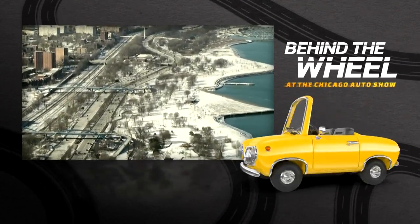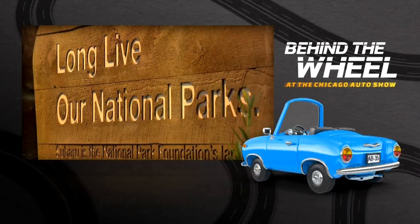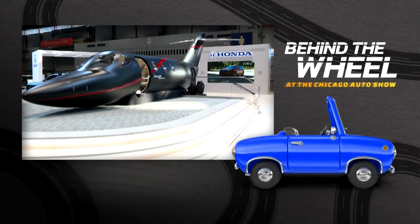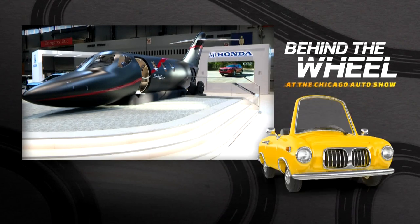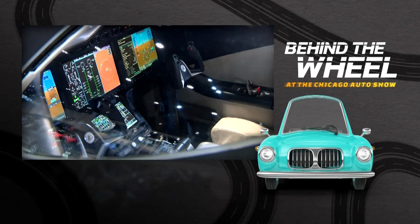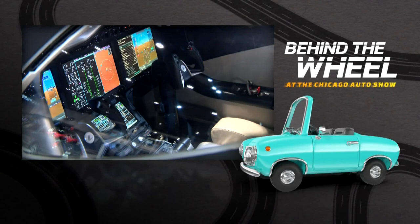From the snowy streets of Chicago to the great Rocky Mountains, we're hitting the road for the great outdoors. And it's not all about cars at this year's Auto Show — Honda's pushing the boundaries in the sky with its new HondaJet Elite 2, which could land itself in an emergency.